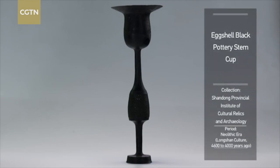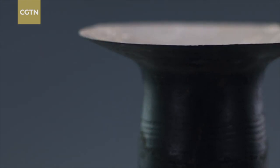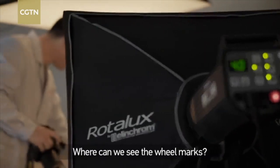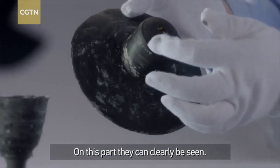Even with the use of modern technology, it's hard to reproduce the extreme thinness of the original. From this area, you can see the traces of the shaft. Pottery this thin will easily shatter on a fast spinning wheel.